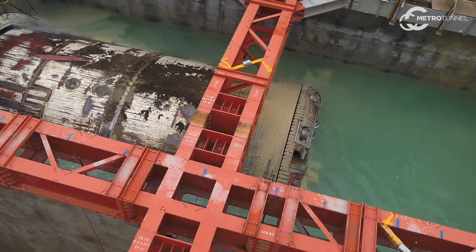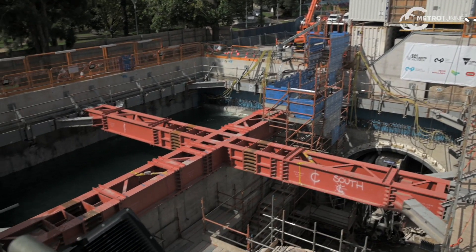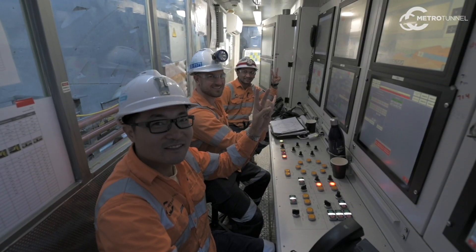I'm here at the Western Portal in Kensington. The Western Portal is the actual retrieval shaft for the TBM. I'm incredibly excited to see Joan arrive at the Western Portal, and Meg has also just broke through just beside Joan. It's been months of hard work — really proud of the achievement.